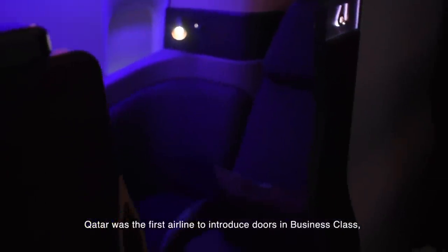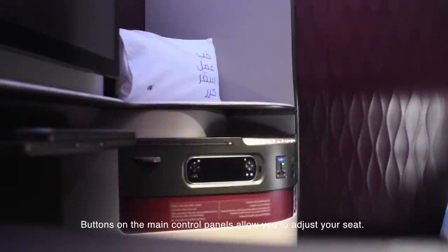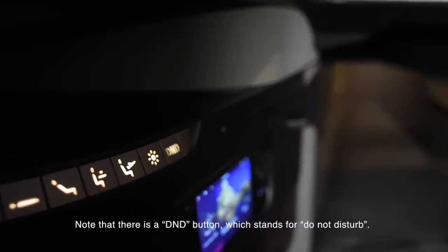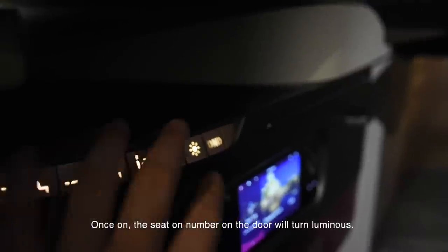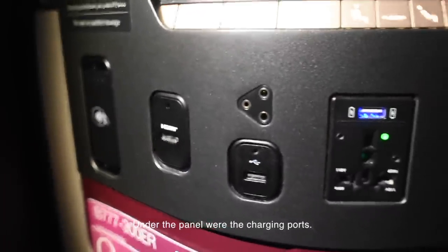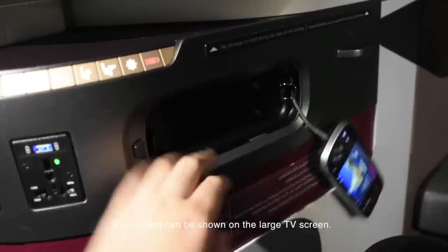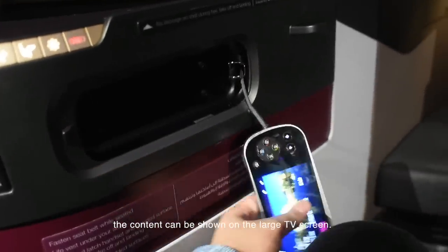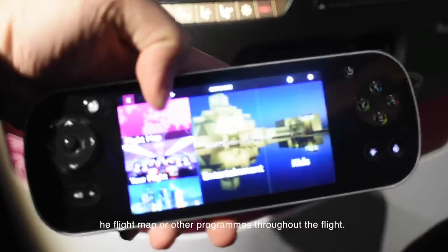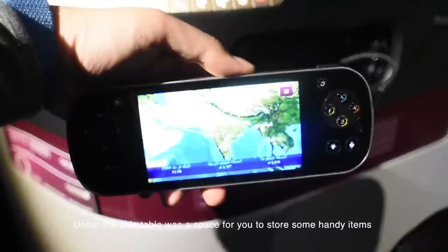Qatar was the first airline to introduce doors in business class, redefining the level of privacy. Buttons on the main control panel allow you to adjust your seat. Note that there is a DND button, which stands for Do Not Disturb — once on, the seat number on the door turns luminous. Under the panel are the charging ports. You may connect your electronic devices so that content can be shown on the large TV screen. The remote control provides an alternative screen where you can watch the flight map or other programs.